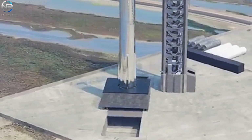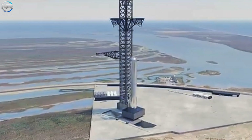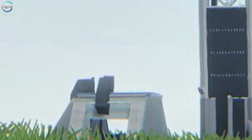Starship is getting bigger and more powerful. The new version, called Version 3, will be between 142 and 150 meters tall. New engines called Raptor 3 will be added — these engines will be more reliable, easier to maintain, and will aim to increase liftoff power to more than 10,000 tons. To handle this massive change, SpaceX needs to upgrade its infrastructure for future flights.